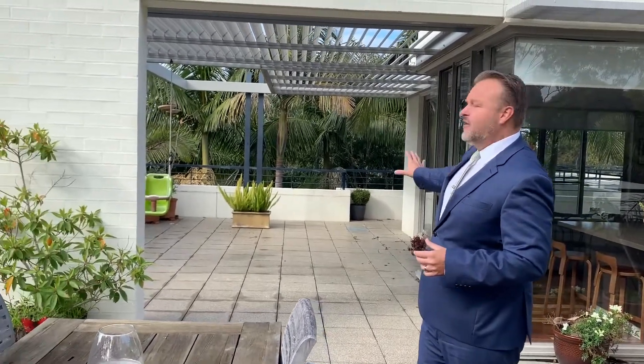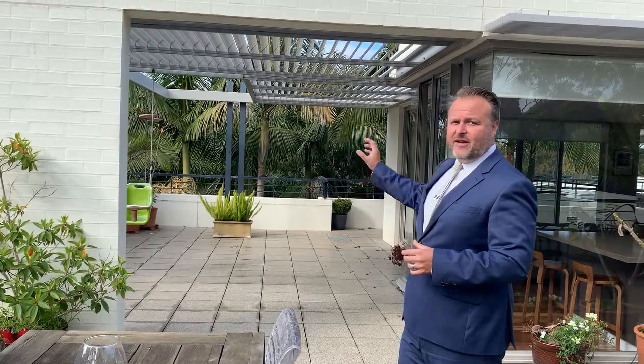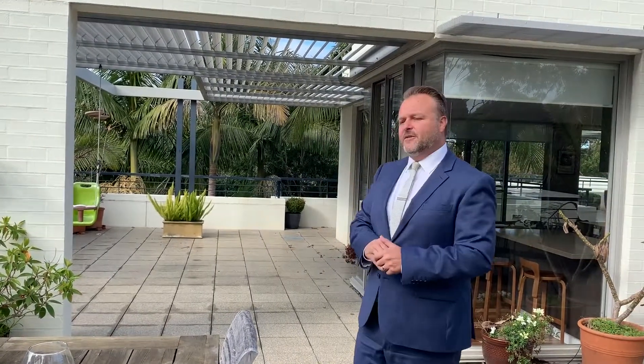This apartment has been styled absolutely perfectly. It's a large apartment with a large terrace, but you'll see that we've left quite a large area open over there, so that people can imagine having parties, the kids riding their bikes, playing games and doing the bits and pieces. It's not over-cluttered.